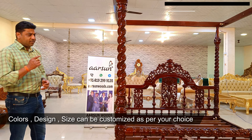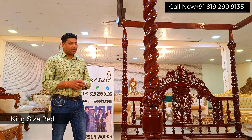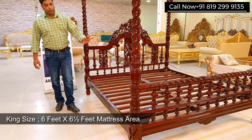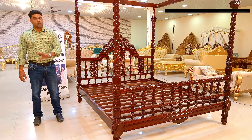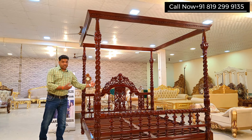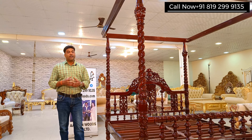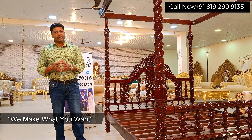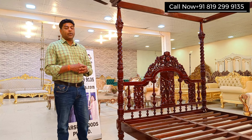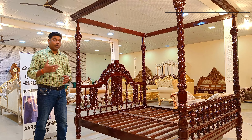If you want something really beautiful for your home, for your bedroom to decorate it with a different design — very different from what people generally use — this can be considered as an option. We have multiple designs in poster beds available on our website arsonwoods.com, and if you're looking for one, we can make it for you. Polish color, if you want a different color, we can provide that. Multiple paint colors, design, and size — everything is available. We have made it in queen size also and this one is king size.